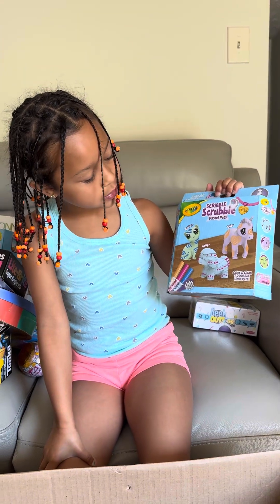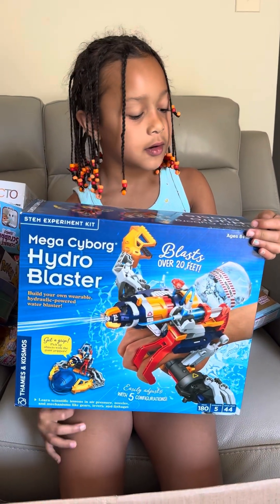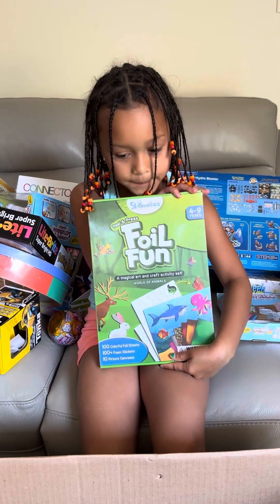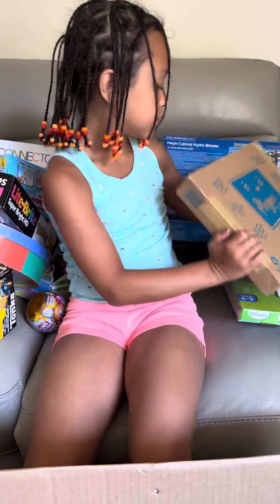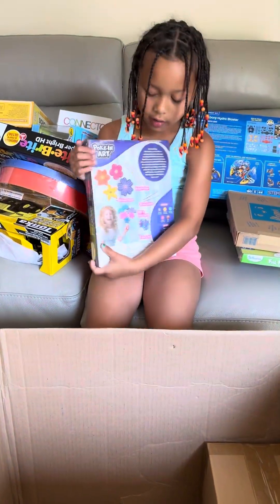I got Scoble Scoble pastel pants, the Mega Cybohydro Blaster, Foil Fun, and then I got Playpen — we make Planet Friendly Toys. And then I got Poke and Art, so cool.